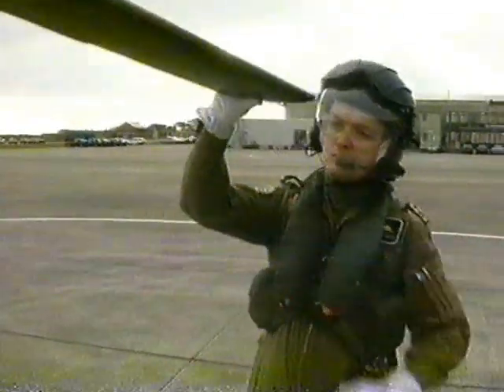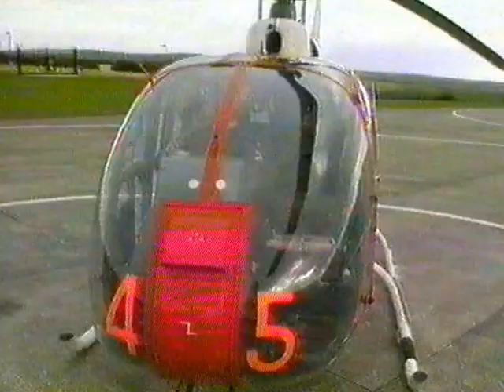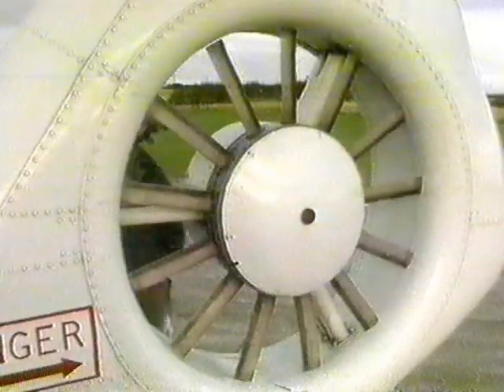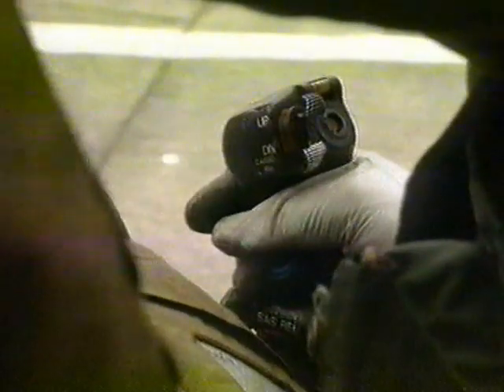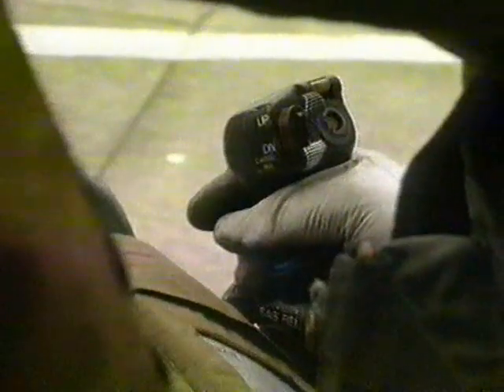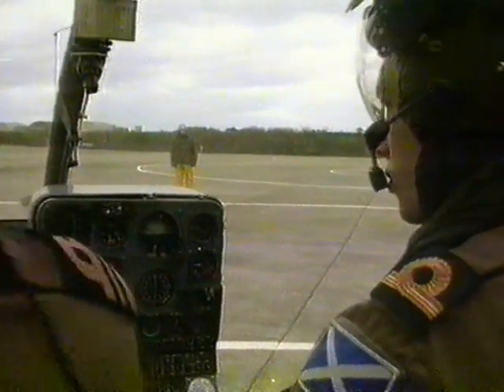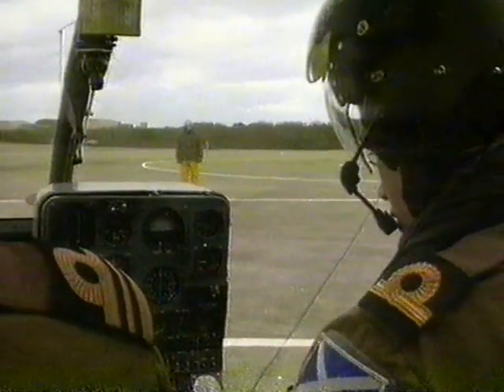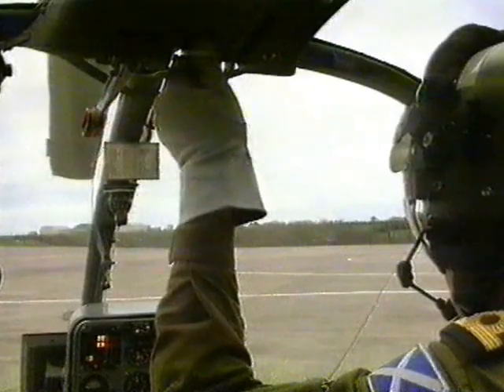The helicopter used for basic training is the Gazelle, manufactured by Westland in Yeovil. It will already have been checked this morning by a team of engineers, but every pilot is responsible for carrying out a final examination of his aircraft. The Gazelle appears to be fine, and all that's left is to get permission from the control tower to start the engines.